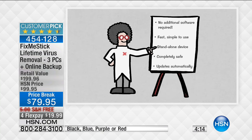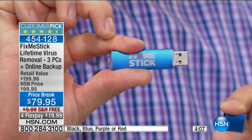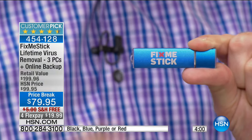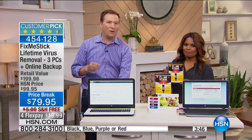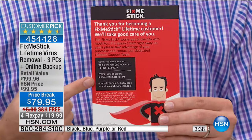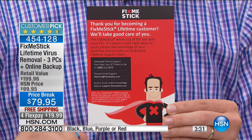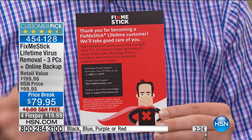It just looks like a USB stick, but in reality it has its own processor — its own little brain. It's its own mini computer. As soon as you plug it in, you're running a diagnostic on your computer unlike anything before. You can use it over and over — some people use it once a month, once a week, or every single day. Not only do you get a lifetime of use, exclusive to HSN, you also get a lifetime of support with a dedicated phone number and email support.